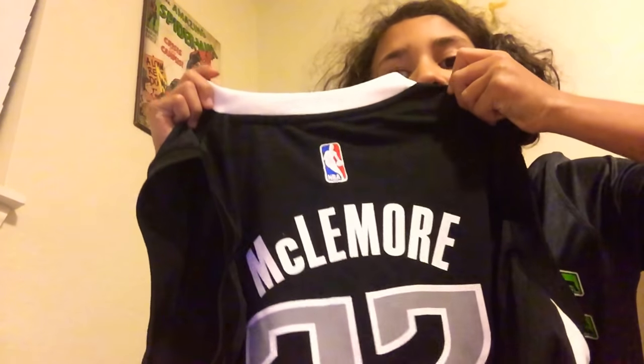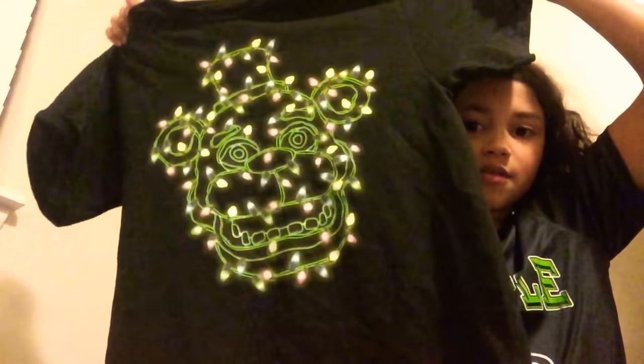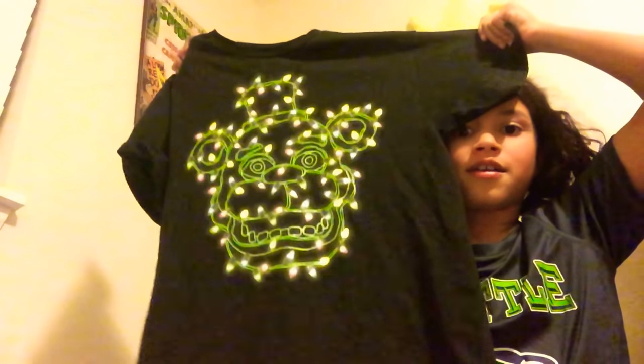And then I got this one — I actually didn't know who this was, I just got it. It's Micklemore, I don't know how to pronounce that, I'm sorry for mispronouncing the name. And then I got a Five Nights at Freddy's pajama t-shirt — it glows in the dark, I'll try to show you.